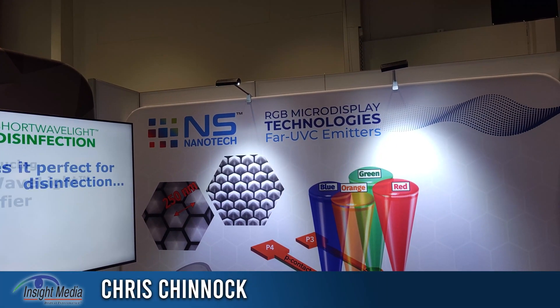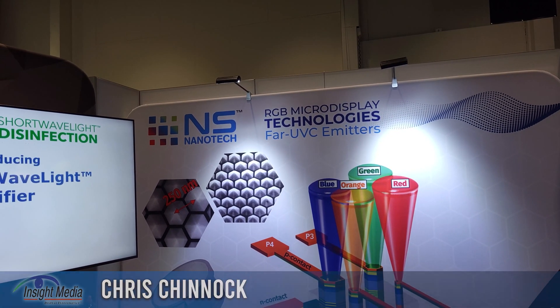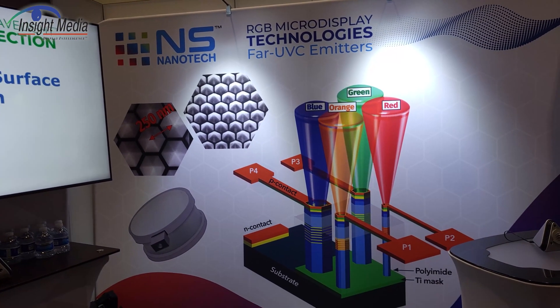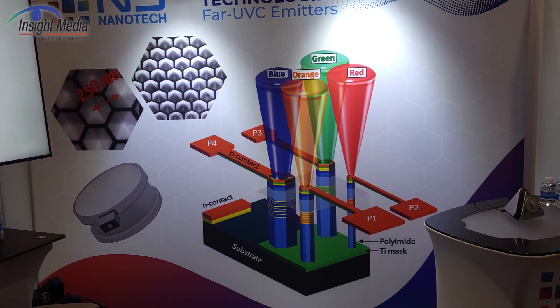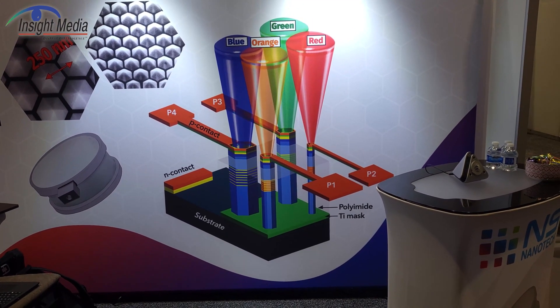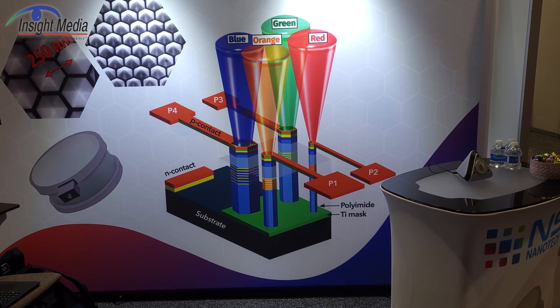Chris Chenow for Insight Media at the NS Nanotech booth, Display Week 2022. NS Nanotech is focused on licensing technology from the University of Michigan. This is a pretty interesting technology.